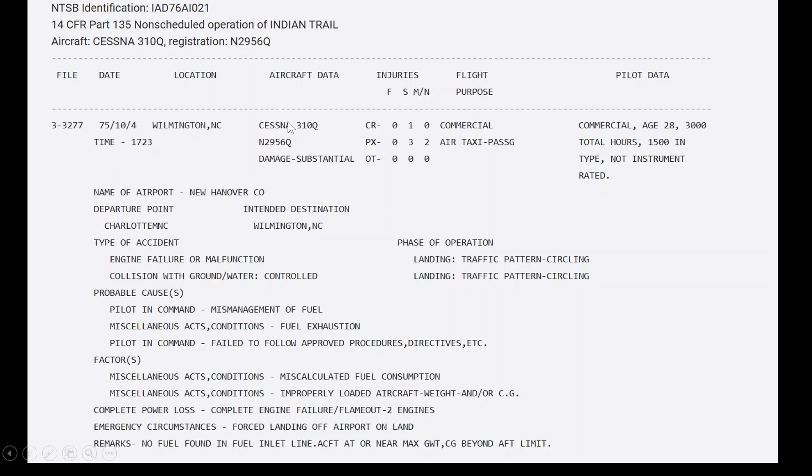Here's the final report I found — from October 4th, 1975. There's that Cessna 310 he was talking about, tail number November 2956 Quebec. Down here: miscalculated fuel consumption, improperly loaded aircraft — just like he was saying — complete engine failure, and the pilot-in-command: fuel exhaustion, mismanagement of fuel.